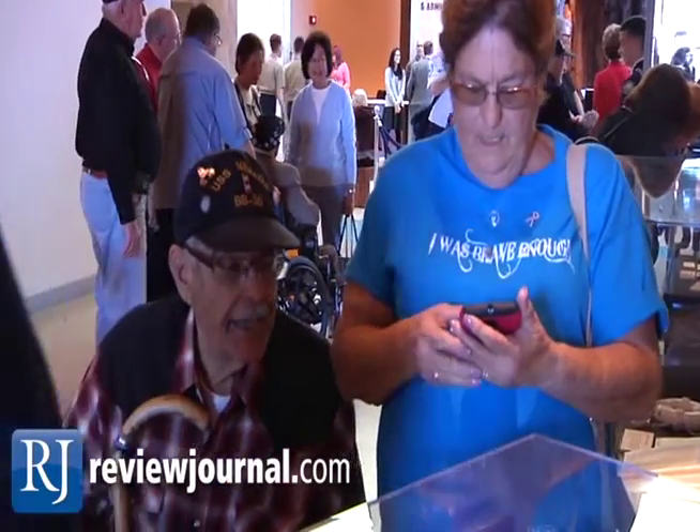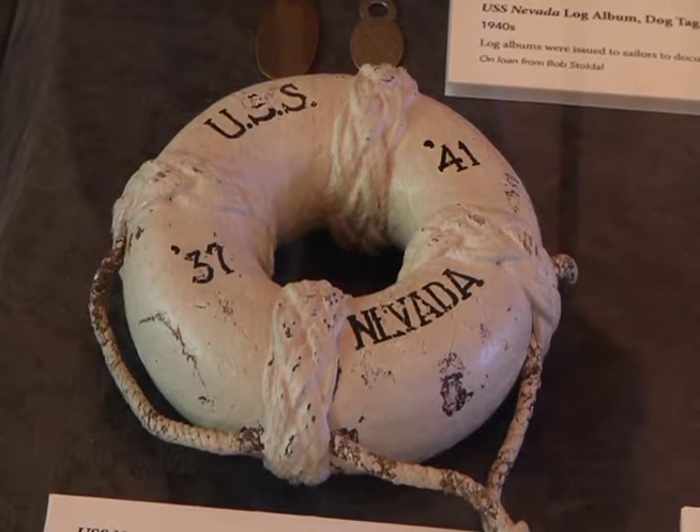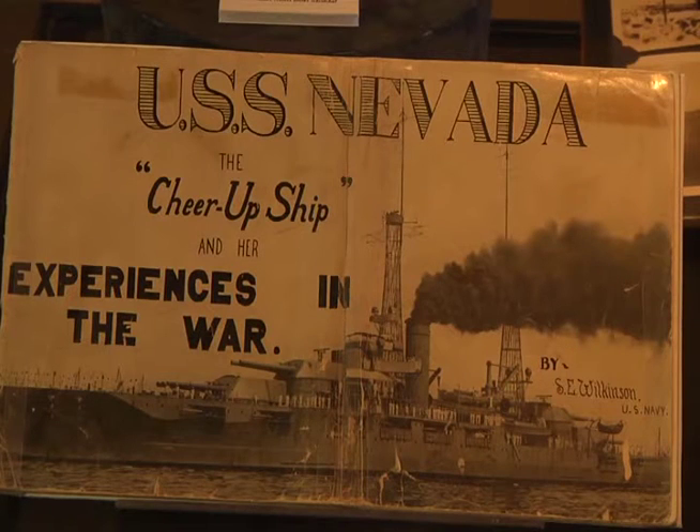We brought together five sailors from the USS Nevada. It was 100 years ago this year that the ship was commissioned on March 11th, 1916, and this is the centennial.